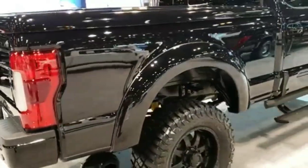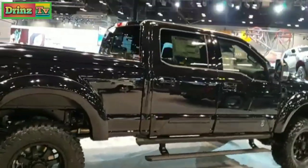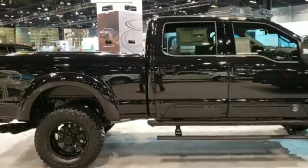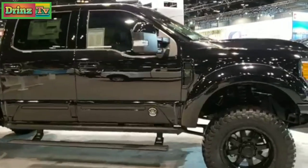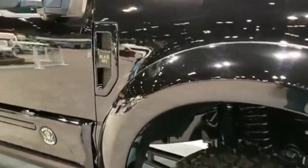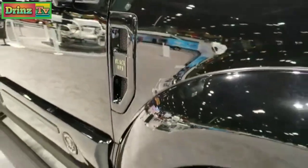I'll zoom out here so we can get a better profile. Of course, it's got a lift on it — just a really good-looking truck. I'd like to get even farther away but there are too many vehicles here. You can see the blacked-out badge and the Black Ops badge.